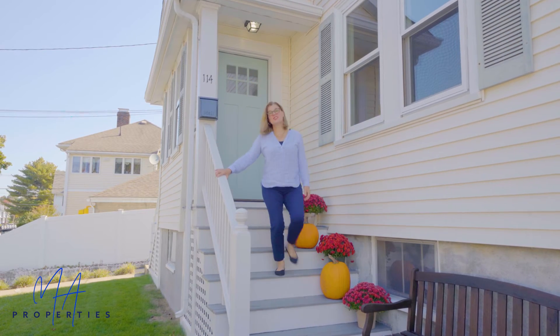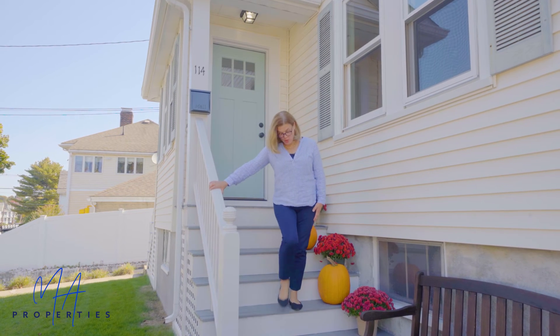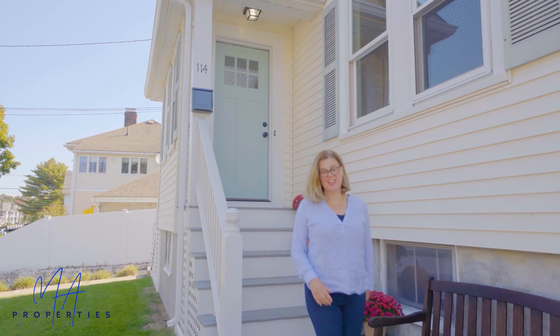Thank you for coming and taking this tour today of 114 Bartlett Ave in Belmont. Come by this weekend — we're going to have open houses. It's really an amazing place.